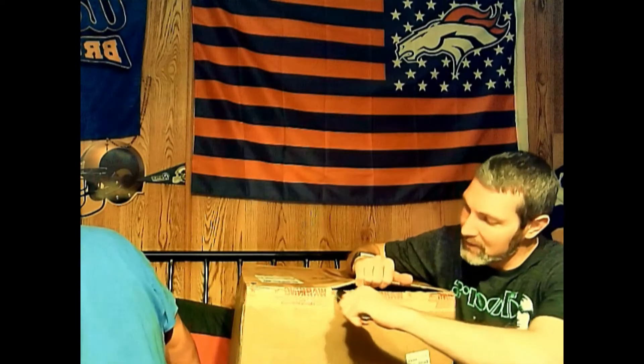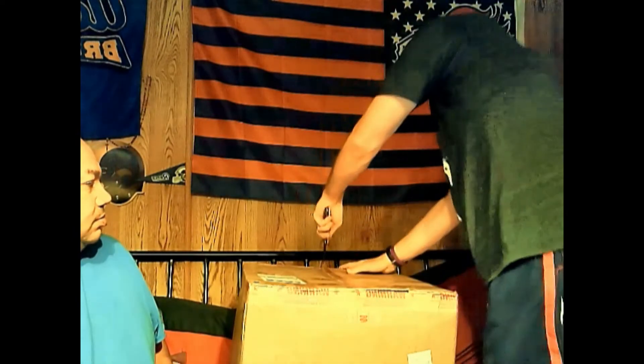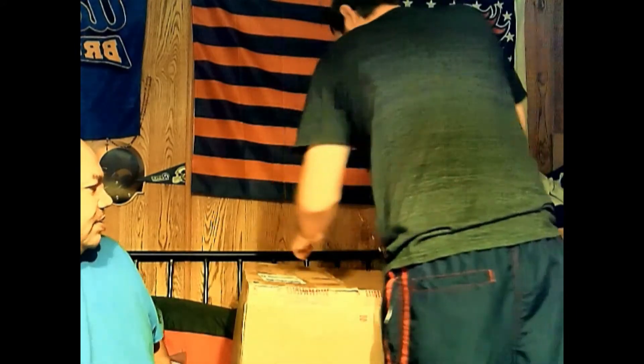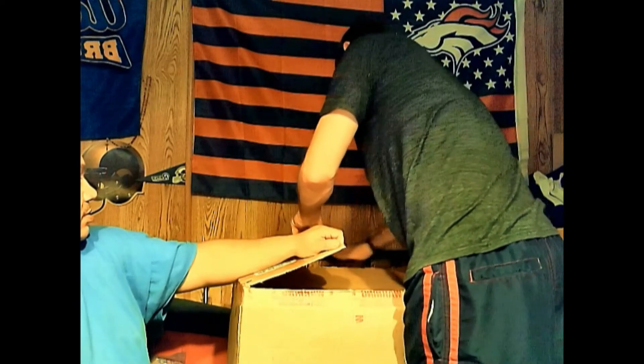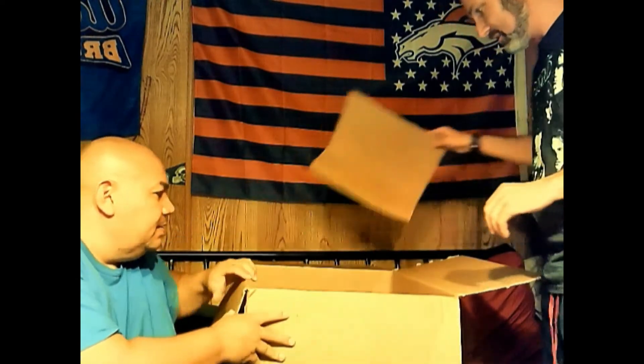We're gonna open it up and see what exactly is in here, because it's all supposed to be brand new shelf pulls from Amazon. Everything's packaged — holy crap. You guys can see what's inside. Some of it's got hangers. This looks like a kids onesie — it is a onesie — it's a baby onesie for the Jayhawks. Brand new with tags, they're still locked in there.